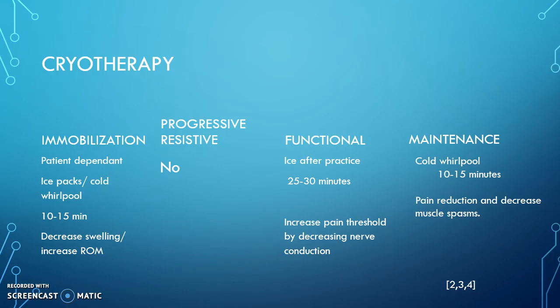In the functional phase, after practice soreness we could use ice packs to decrease muscle fatigue. Ice packs can also decrease nerve conduction, therefore increasing our patient's pain threshold. That is again a time duration of 25 to 30 minutes.